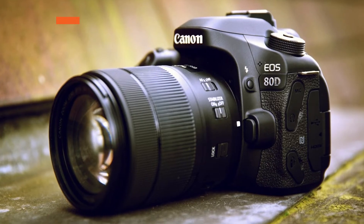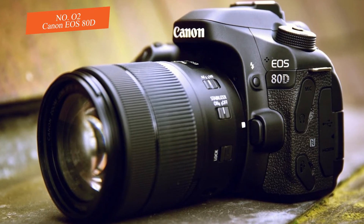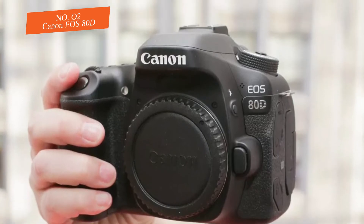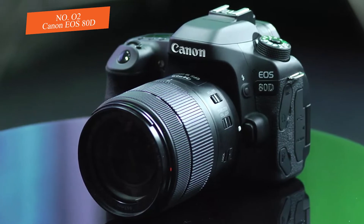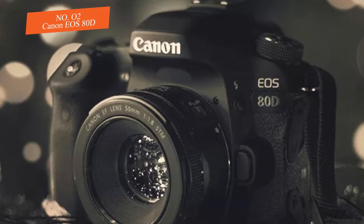Number two: Canon EOS 80D. Moving on, we have a great camera that makes an extraordinary upgrade from the 70D. If you are looking for a camera that has a broad list of capabilities with a lot of control options, but not a full professional-level camera, this is it. It provides the user with amazing results with a lot of detail.